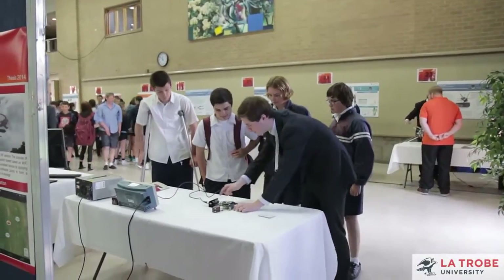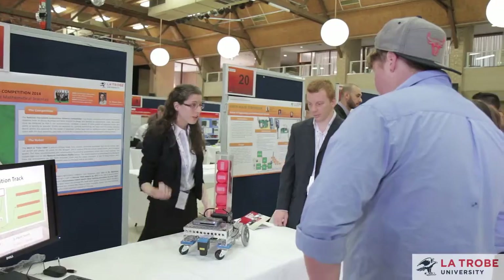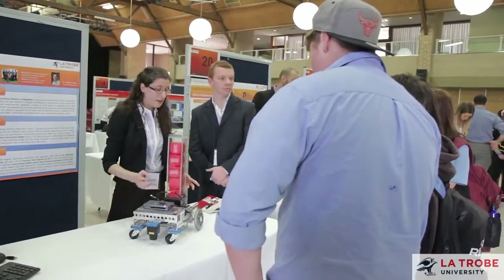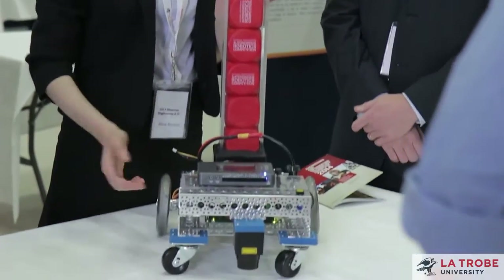For students that are interested in engineering and computer science, they're ahead of the pack in that they have already chosen something that we know is in huge demand around the world and projections say that's going to continue. The thing for them to do is to get as many opportunities to experience a broad range of experiences within those fields so that they find their passion and can take that forward.